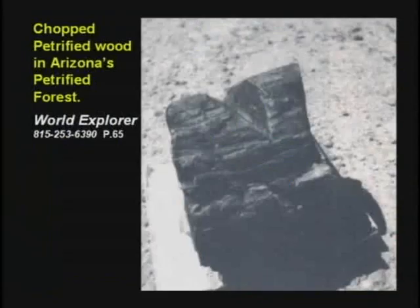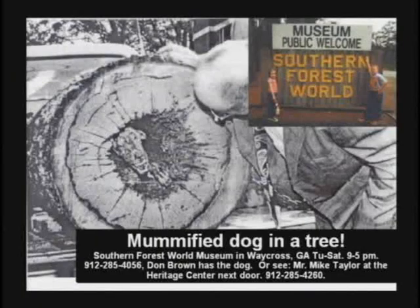It doesn't take long for things to petrify. Here's petrified firewood — the guy chopped on it before it turned to stone. Here's a mummified dog stuck in a tree, turned to stone.